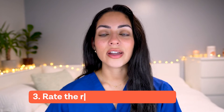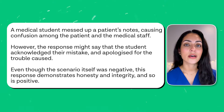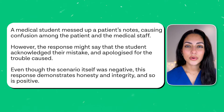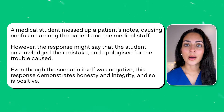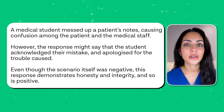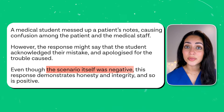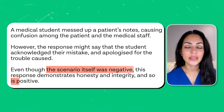Tip number three is to rate the response, not the scenario. Sometimes SJT scenarios can be negative or positive, but the response might have the opposite effect. You have to ensure you don't fall into the trap of rating your answer based on the scenario rather than the response. For example, the scenario might say a medical student messed up a patient's notes, but the response may say they acknowledged their mistake and apologized — demonstrating honesty and integrity, making it a positive response.